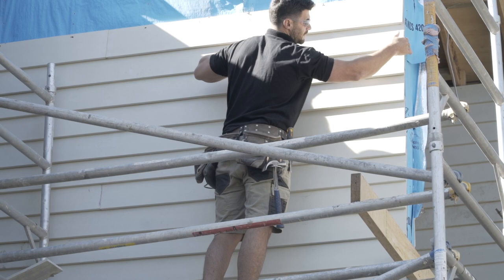James Hardie cladding is a great choice because it's quick and easy to install. It lends itself to different types of design features that can be more difficult to achieve when working with brick.